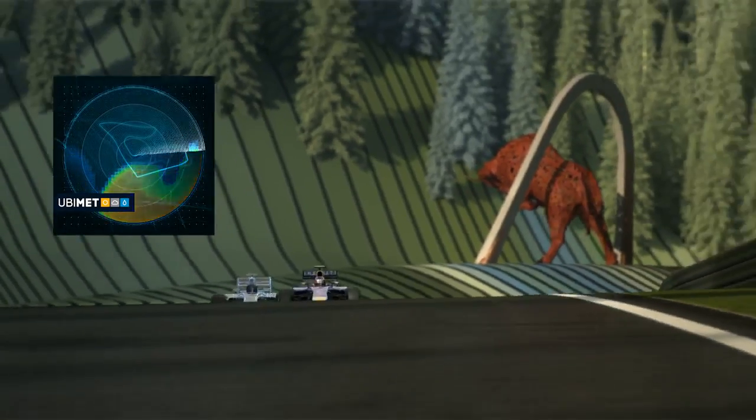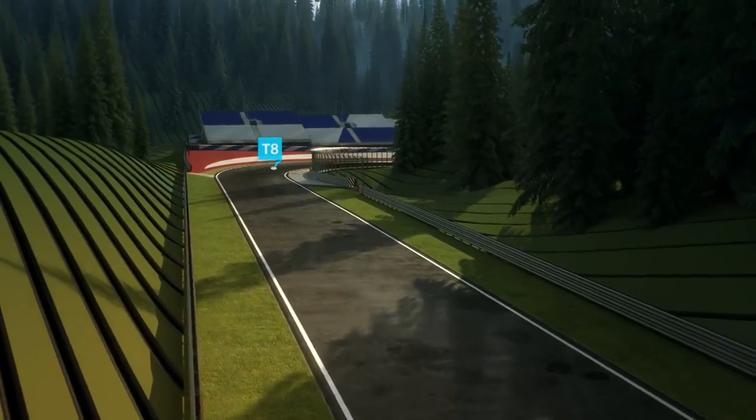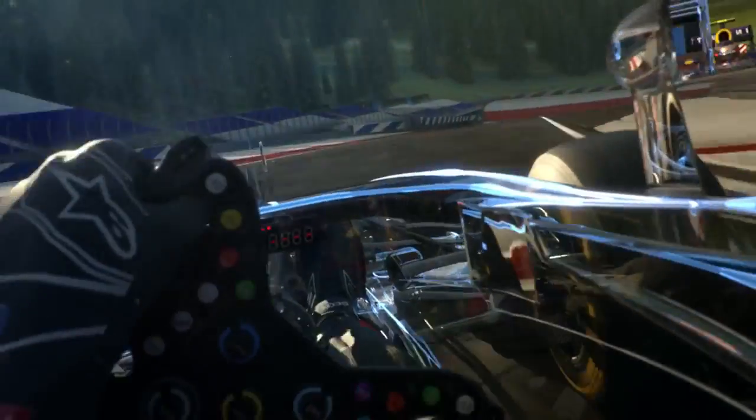We're getting reports of a few spots of rain on the circuit. Be careful, it's getting wet. Copy that. Turn 8 is the fastest corner on the track and slopes off to the outside — the lateral G-force is quite tough here, you can really feel it in your neck.